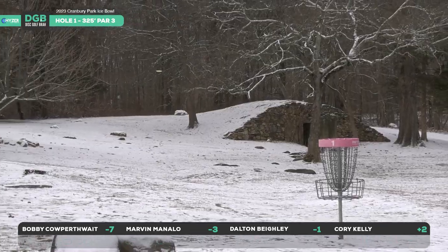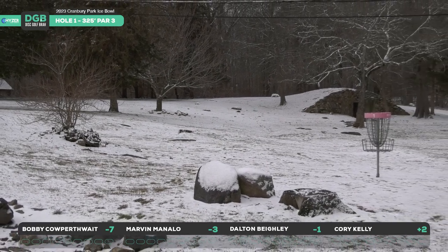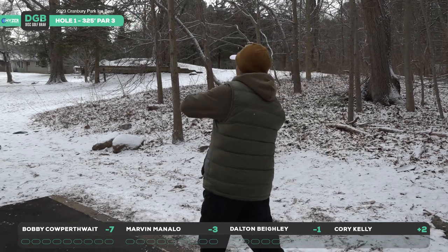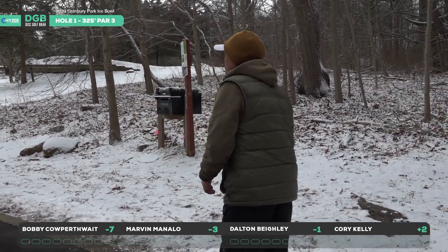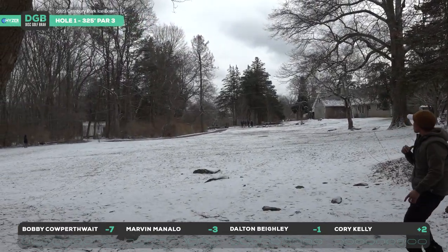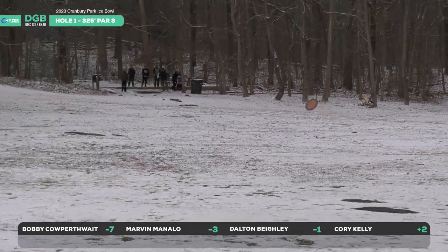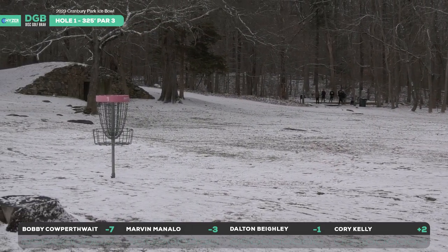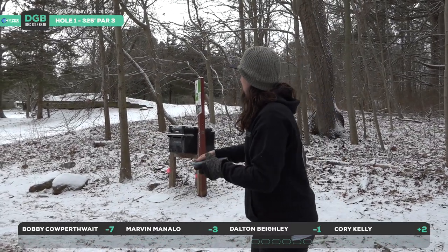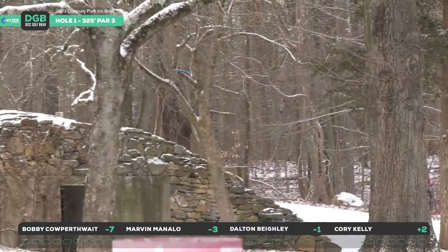A little too turny — that thing might be a little more beat in these days. Right outside circle two, a little more than he wanted left there. Marvin, definitely a forehand dominant player. We're going to see our first look at his forehand — this is his Star PD2, mostly throws innova, and this is just a stock shot for him. Dodging that out of bounds, little skip, nestles up nicely next to the basket. That's a great shot, great start for Marvin. Dalton's going to throw this Metal Flake Gator.